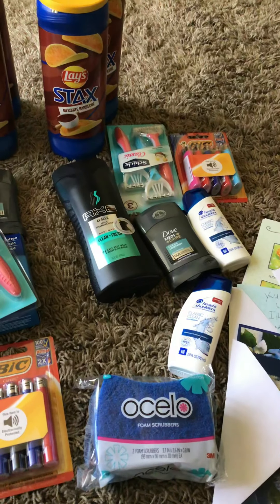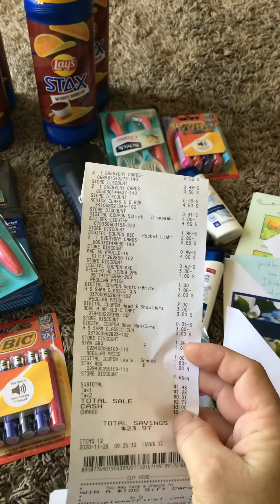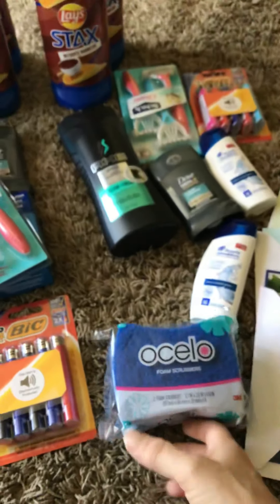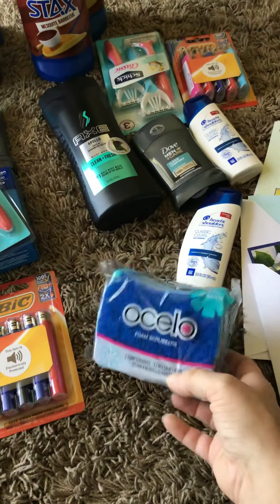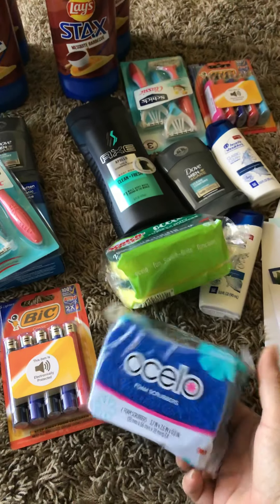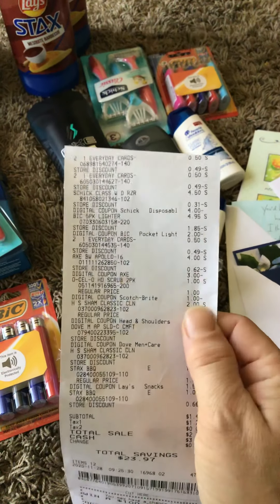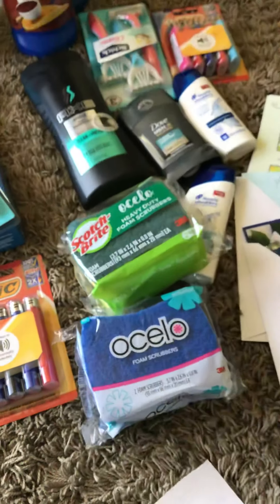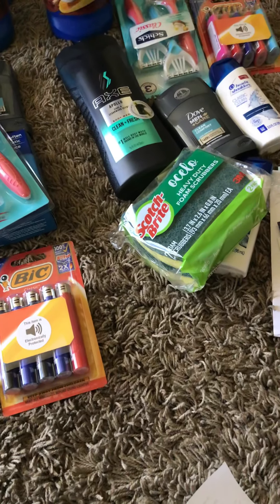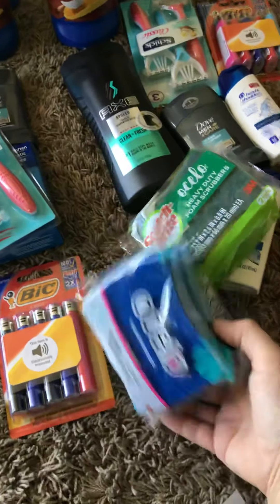That's a great stocking stuffer, along with the Axe deodorant and the Dove deodorant. The Axe was $4 with the $3 off coupon. There's the Osceola scrub pad — you can get either the blue one. This one says Scotch Brite Osceola, but this other one does not — it just says 3M. But this one is also coming off with the $1 off coupon. So you guys can get either one — if you can't find one, look for the other.